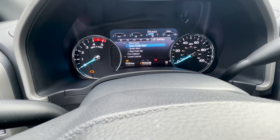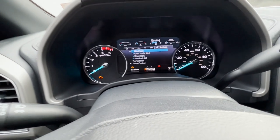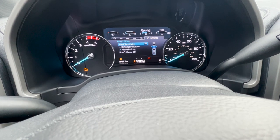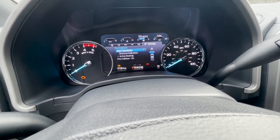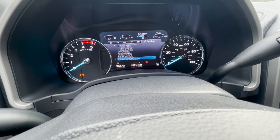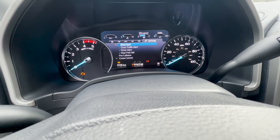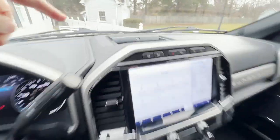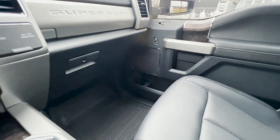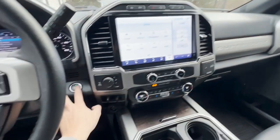There's blind spot monitoring on the rear mirrors, driver alerts, and pre-collision warning that actively applies the brake when you're getting too close to a vehicle. Lane keeping, gauge selections — a whole bunch of advanced safety features. The B&O speaker system sounds really nice — some of the best speakers in a truck, though maybe not quite at the Dodge's level.